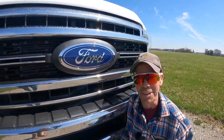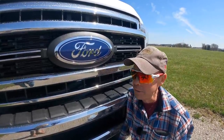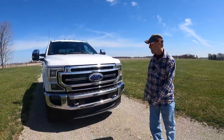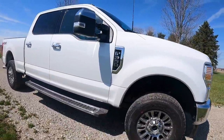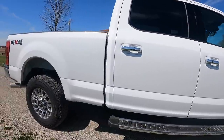All right everybody, check it out - we're doing a little bit of out with the old and in with the new. Back up a little bit and check it out: 2022 F350 with a 7.3 Godzilla engine in it.